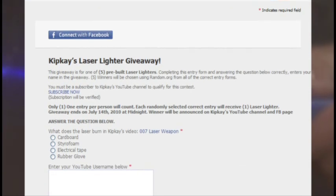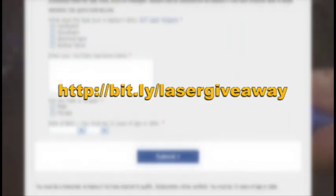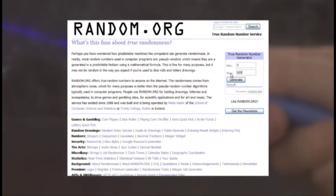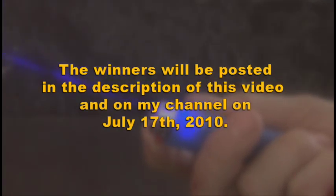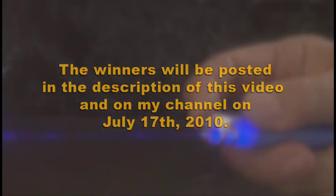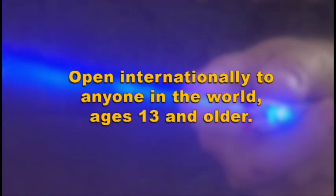Submit it and you're entered. If kipk.com is busy, just type in this address: bit.ly/lasergiveaway. And feel free to leave a comment on this video just letting me know you entered. I'll use random.org to select five winners from all of the correct entries. The lucky winners will be posted in the description of this video and on my channel on July 17, 2010. This giveaway is open internationally to anyone in the world ages 13 and older.